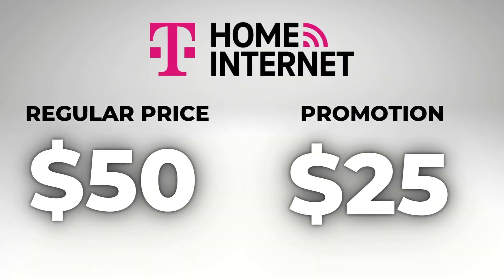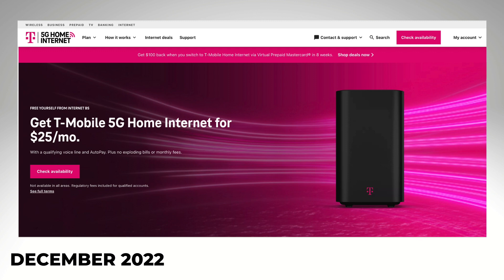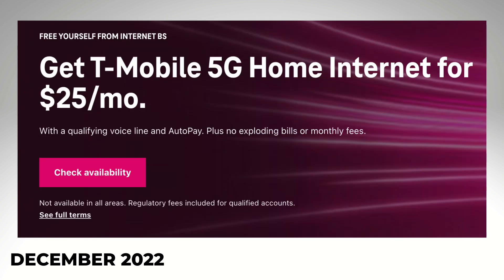T-Mobile's 5G Home Internet service, normally 50 bucks a month — and that's with autopay — now you see $25. But this $25 a month offer is a limited time deal, and it's only for people who have T-Mobile wireless and then decide to sign up for the internet service.